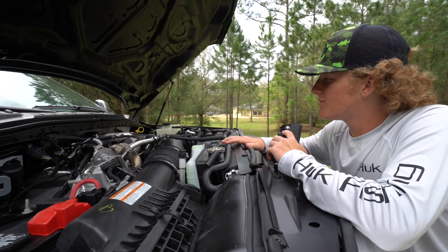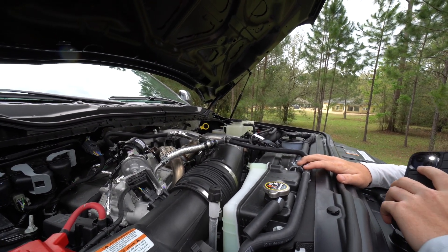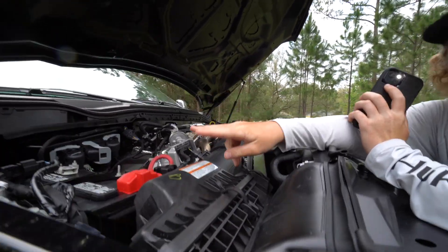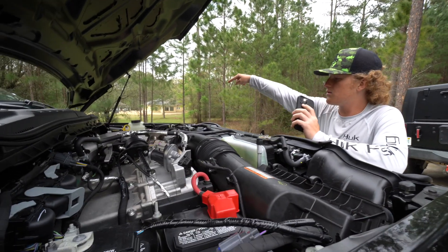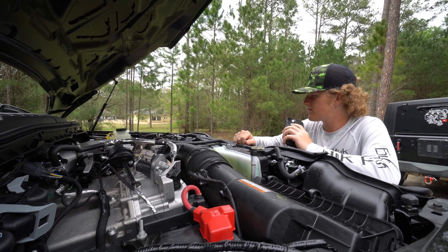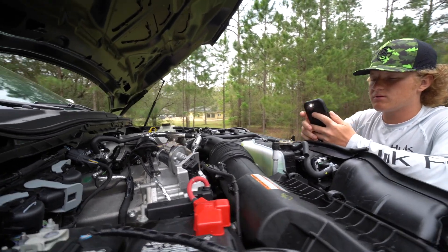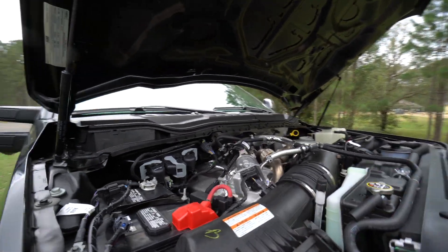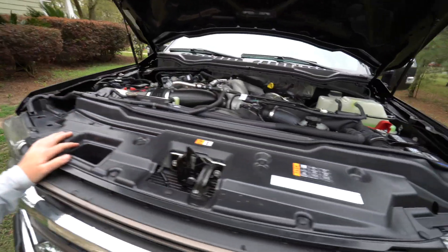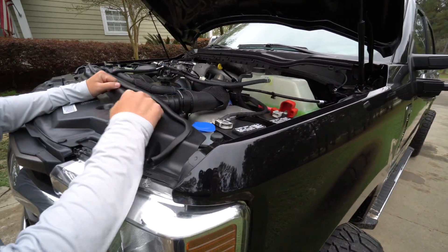It looks really good. Got one battery over here — actually it's a dual battery system, one battery over here and another over there. Got your oil dipstick over there, radiator fans right here obviously, your coolant reservoir over there. Got your intake. That's what it looks like overall — coolant right there, another battery right here, windshield wiper fluid right there.